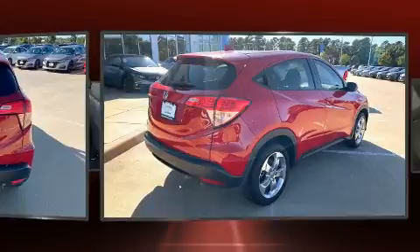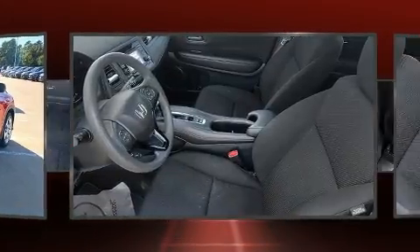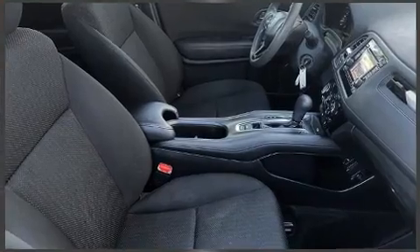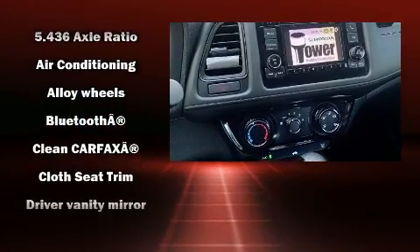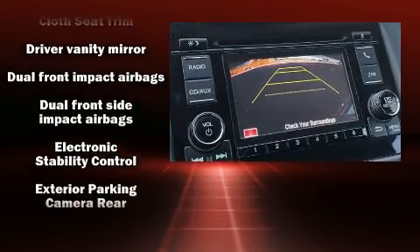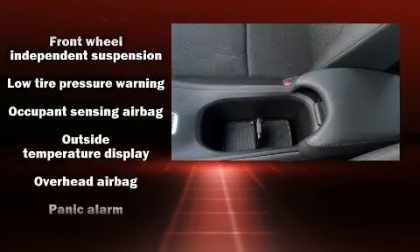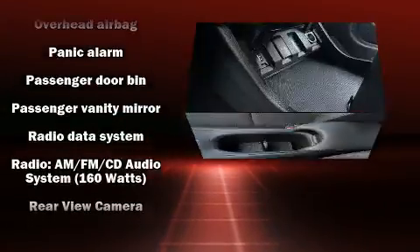Top features include cruise control, a tachometer, an outside temperature display, remote keyless entry, and a split folding rear seat. You and your passengers will enjoy the stereo system, which includes a CD player with MP3 capability and four well-positioned speakers.